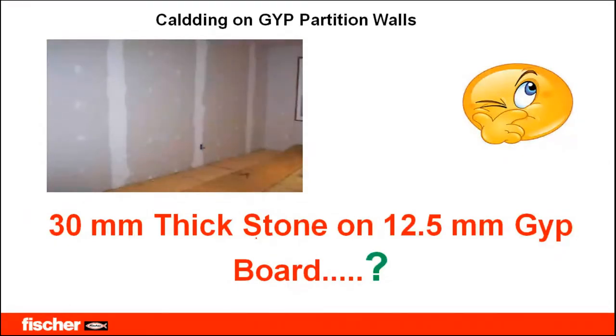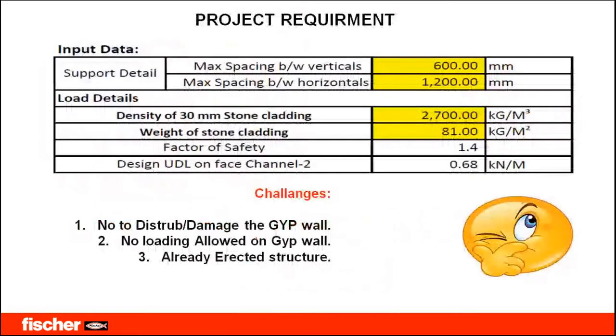The requirements here: 30 mm thick stone of size 1200 by 600 mm. The ZIP wall was already erected on site, so we could not take any support from the cavity. Since it is an already erected structure, no loading is allowed on the ZIP wall — it is a self-standing partition wall and we cannot transfer the dead weight of the heavy stone to it.